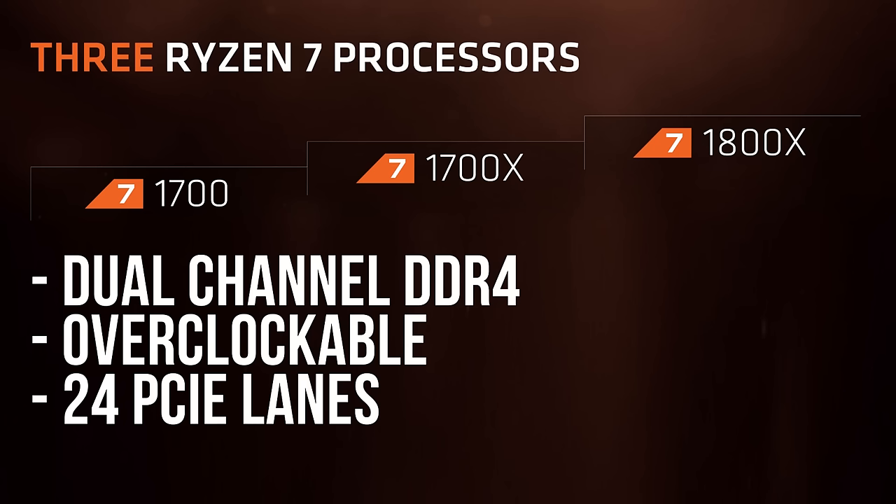We'll start by talking about the lineup. All the general stuff we confirmed back at CES is still true: dual channel memory, overclockable across the board assuming you've got a motherboard chipset that supports it, and 24 PCIe lanes. But we have a ton more details now.